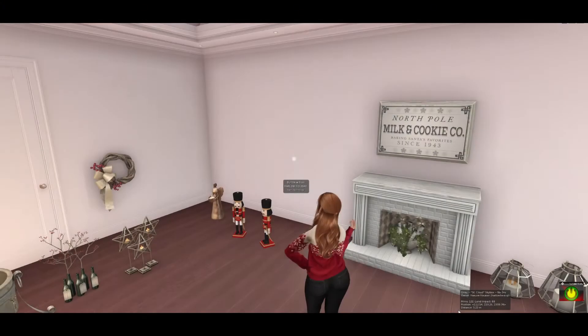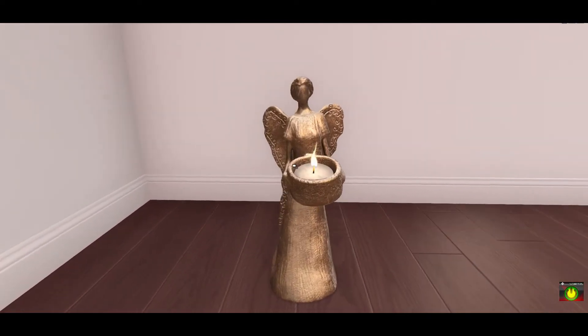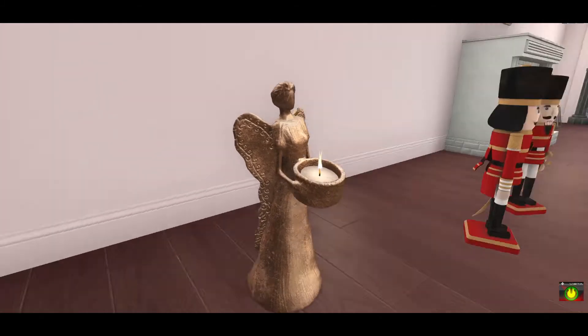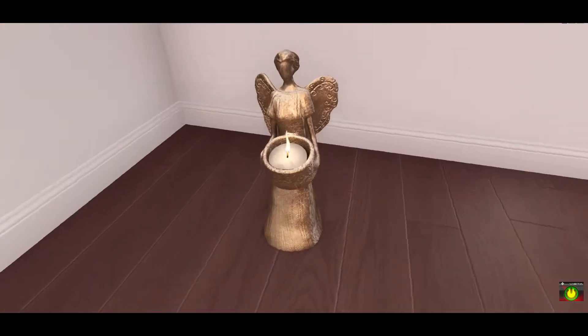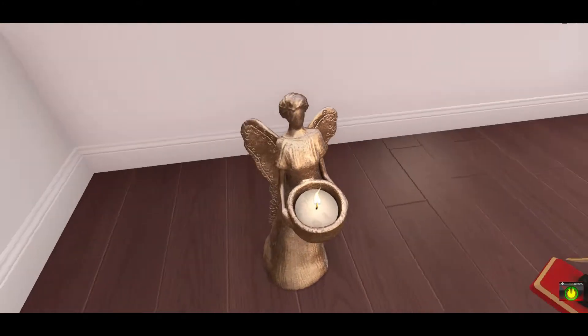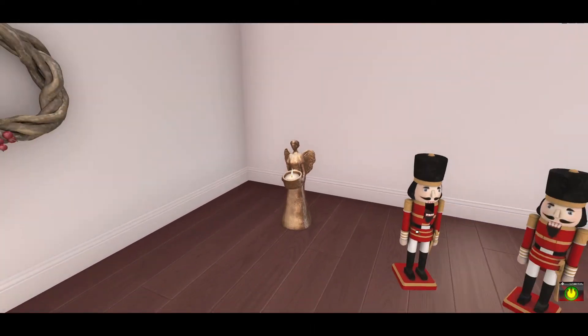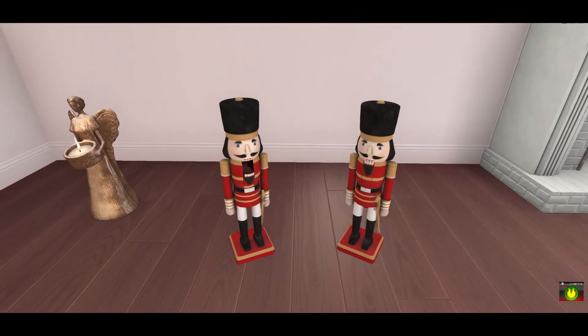Lastly in our holiday goodies video, I have three different stores: Lucas Lameth, Bunyi, and Trompe Loeil's advent calendar. This beautiful item from Lucas Lameth is just a perfect little piece for a shelf or table during the holiday season — honestly you could keep this out all winter. I love the little flicker candle and the texture work, very very nice.